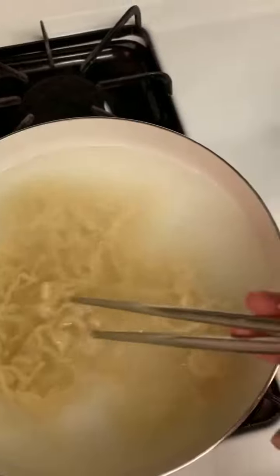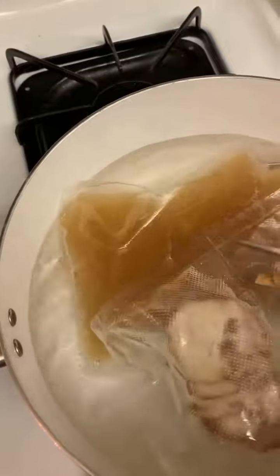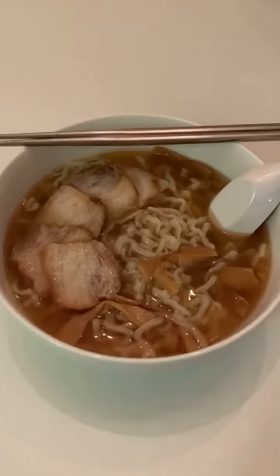On this side I am cooking the ramen for three to four minutes, and on this side I am heating up the soup base and also the toppings. Here's the final product.